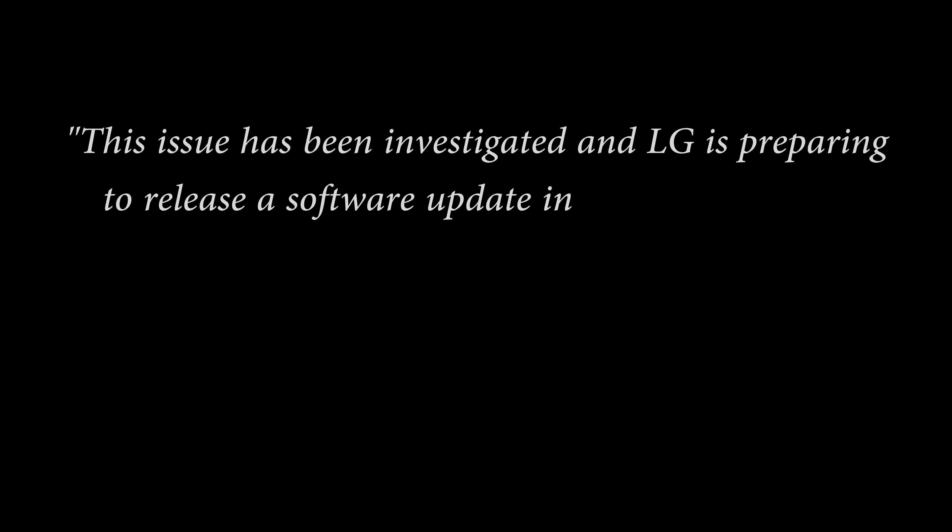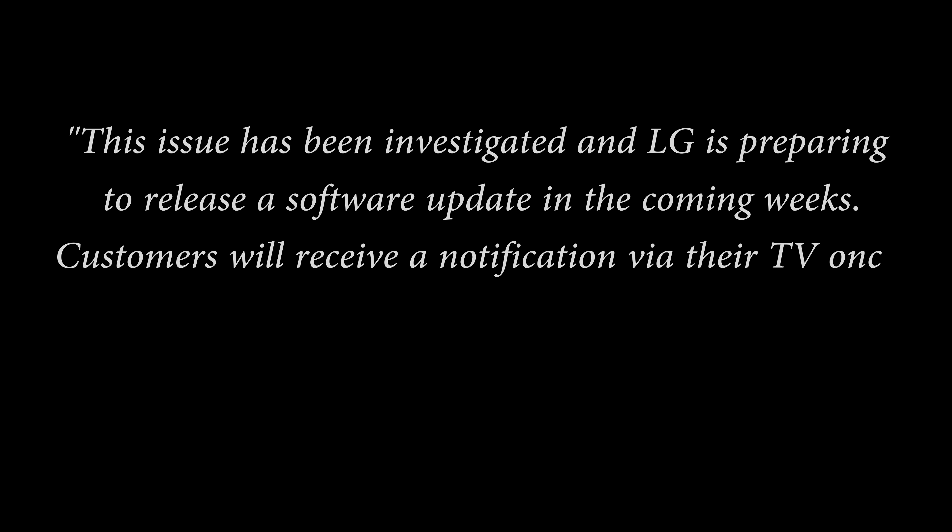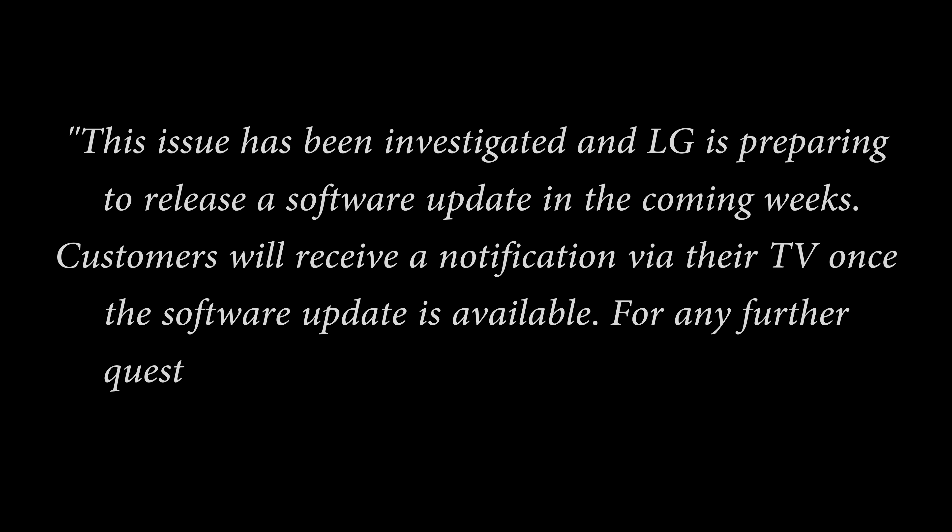This issue has been investigated, and LG is preparing to release a software update in the coming weeks. Customers will receive a notification via their TV once the software update is available. For any further questions, please contact the LG Service Center.